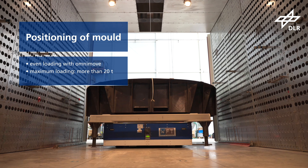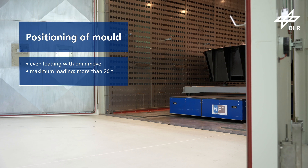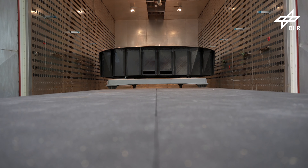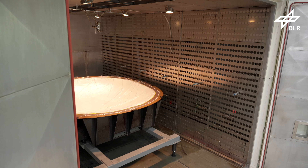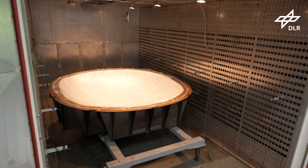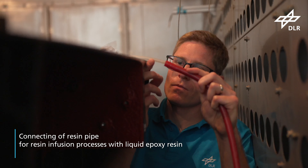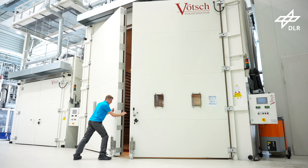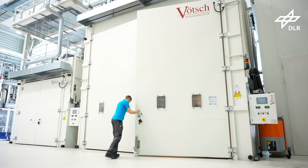Maximum weights of up to 20 tonnes can be handled by a universal transportation vehicle. Temperature sensors ensure temperature control with an accuracy of 2 degrees Celsius. A water-cooled camera system can be used for flow front monitoring, and resin pipes ensure full impregnation with liquid epoxy resin.